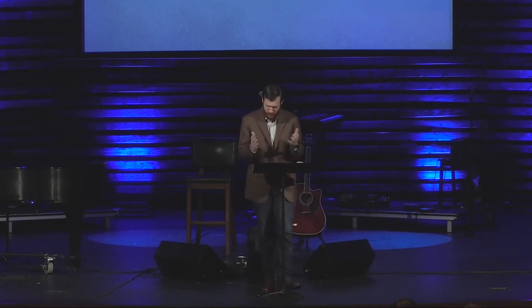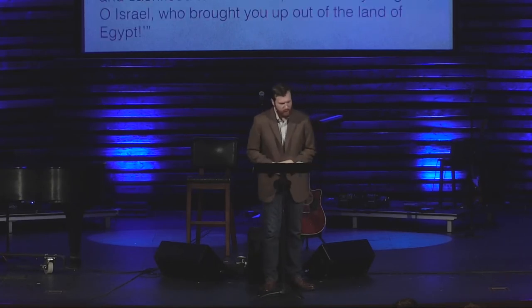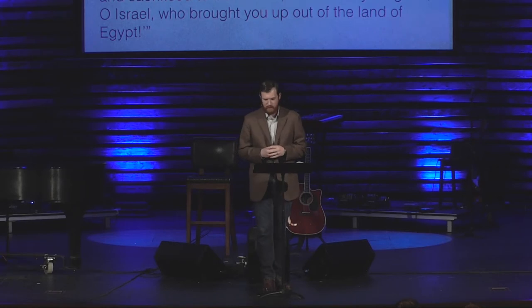And he follows a step-by-step process too, which is nice, especially when you're writing a sermon. Step one: he calls it what it is. Verse seven: 'And the Lord said to Moses, Go down, for your people whom you brought up out of the land of Egypt have corrupted themselves. They have turned aside quickly out of the way that I commanded them. They have made for themselves a golden calf and have worshipped it and sacrificed to it.'